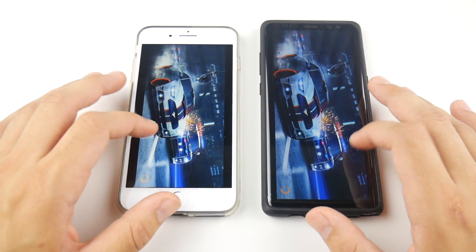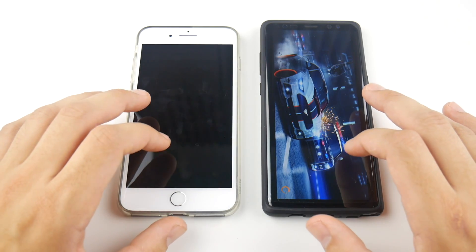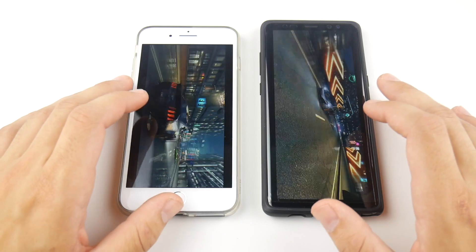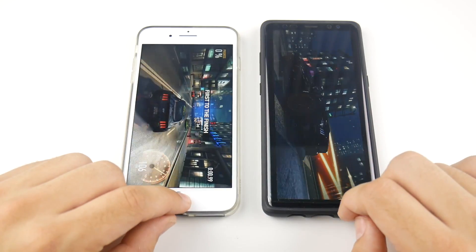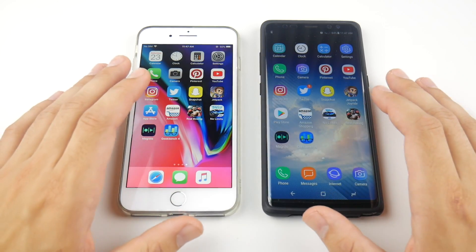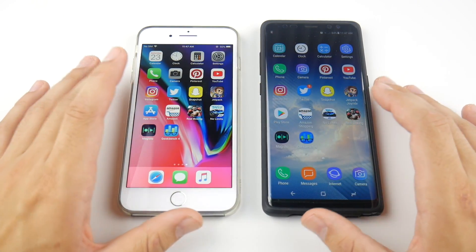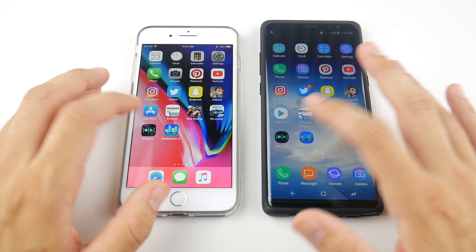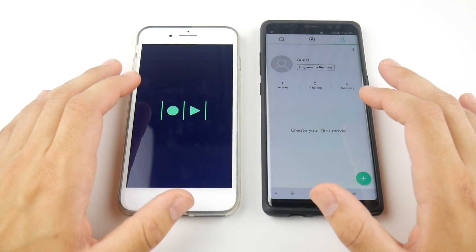I really don't think that speed is the only factor these days. It's more about the overall experience and what you personally prefer. When you're not using them side by side, both are going to feel super fast.